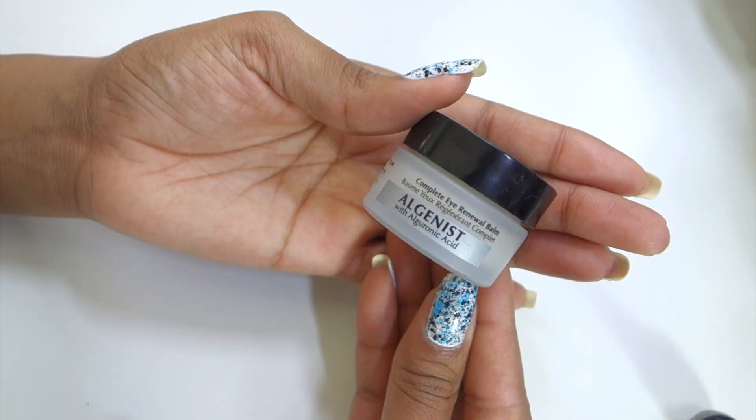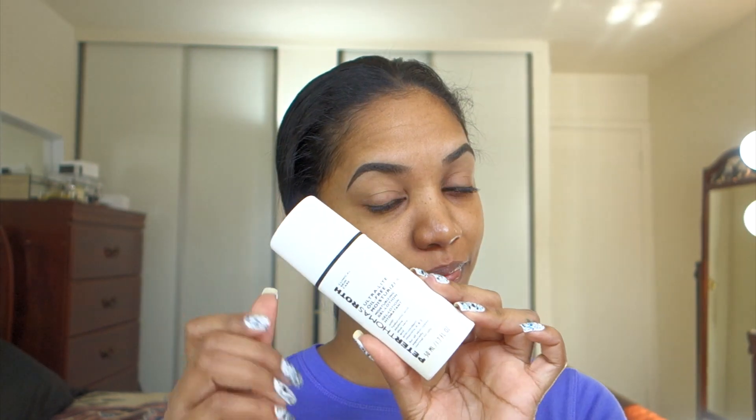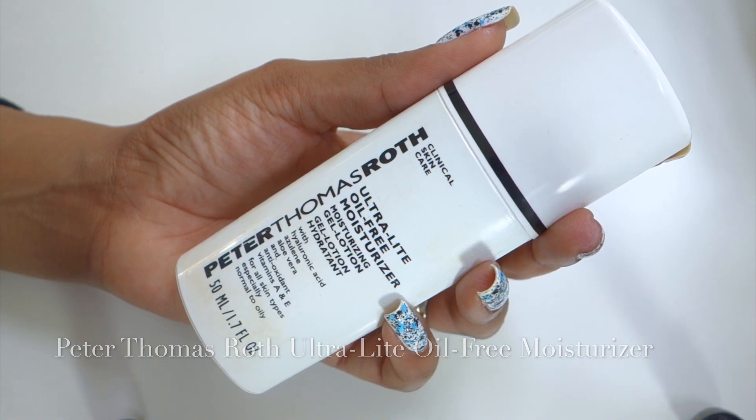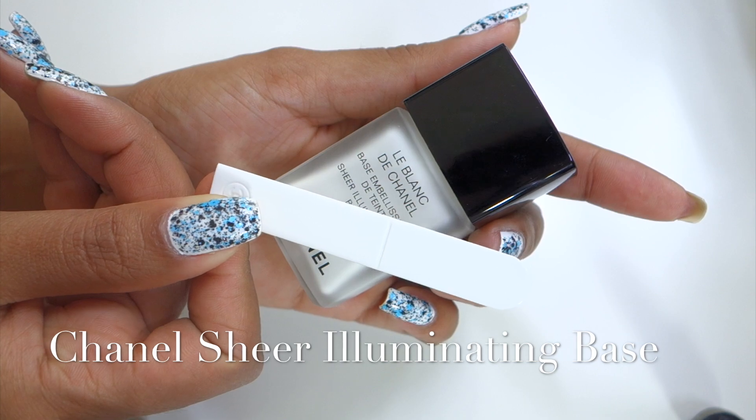Then I'm going in with my eye cream — this is my Algenous Complete Eye Renewal Balm. I'm going to apply this under my eyes because we need eye cream to make sure those little bags and wrinkles don't happen. My moisturizer of choice is the Ultra Light Oil Free Moisturizer from Peter Thomas Roth — I'm going to blend that all over my skin, not forgetting the forehead, and let that sink in.